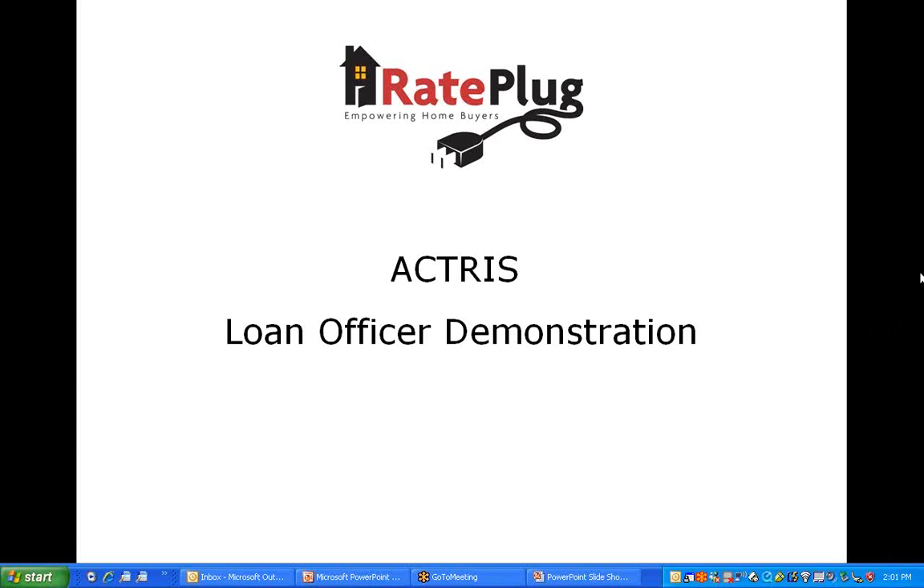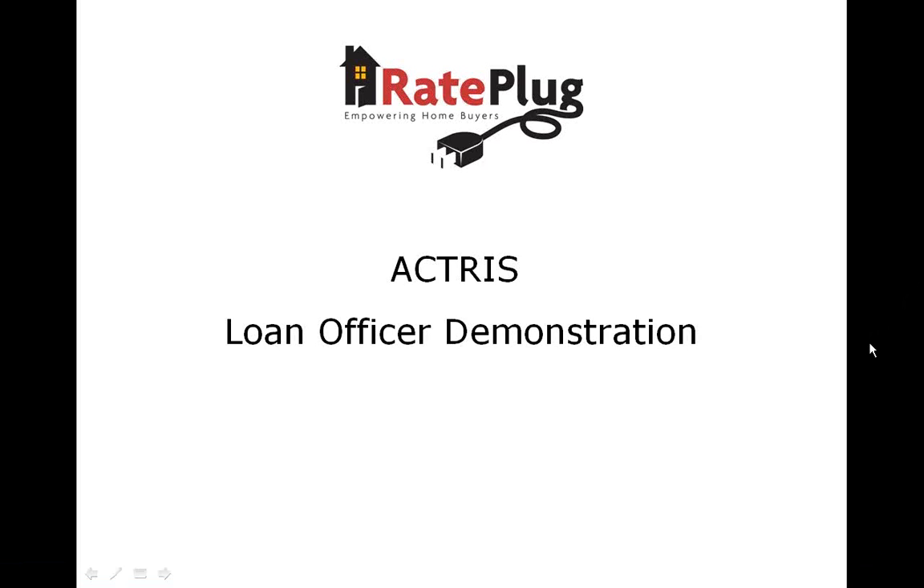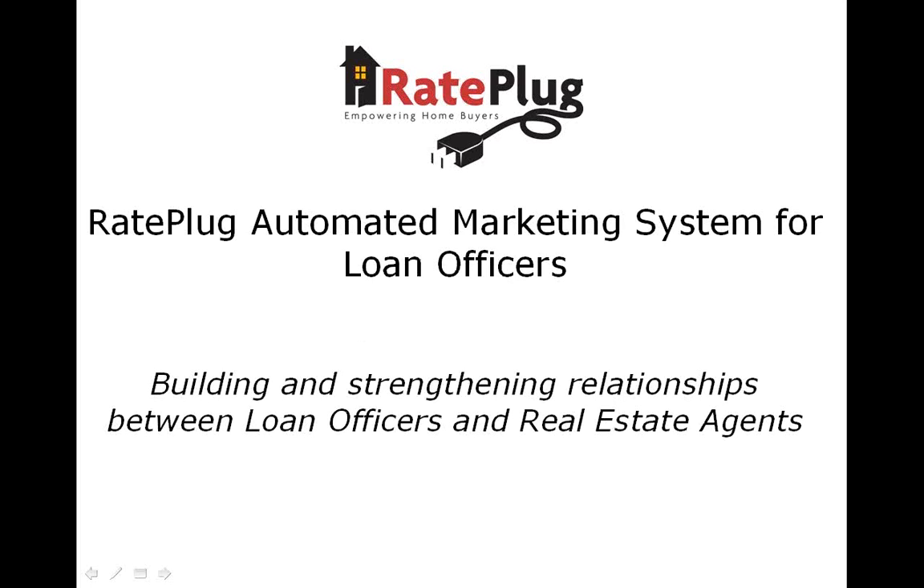Thank you for taking a few minutes to learn about the RayPlug Automated Marketing Program for Loan Officers. RayPlug is a premier program designed to build and strengthen relationships with your number one purchase referral source — real estate agents — and ultimately their home buyers. We feel confident that once you see all the features you get with RayPlug, you will agree that these tools are perhaps the best bang-for-the-buck value that all loan officers should be taking advantage of.